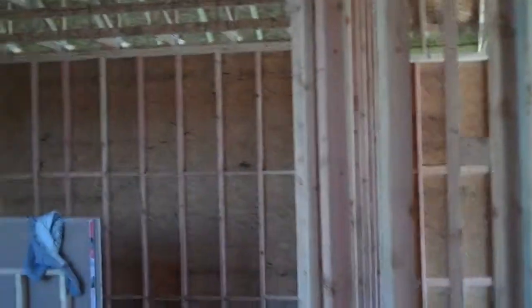Next we will be putting in all of the drywall in your home. As you can see they're working on the home as we speak. This is your kitchen and dining room. So once the drywall is up, that's when we will pick out your tile selection, your trim, cabinets and countertops, and those will all go up.